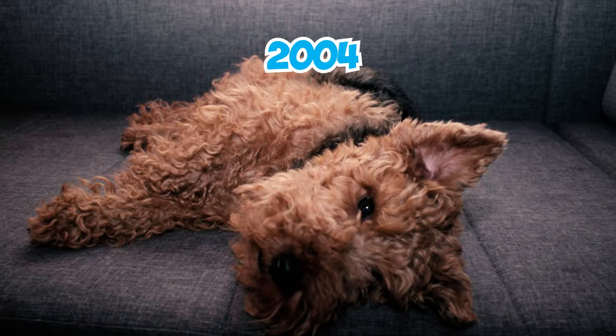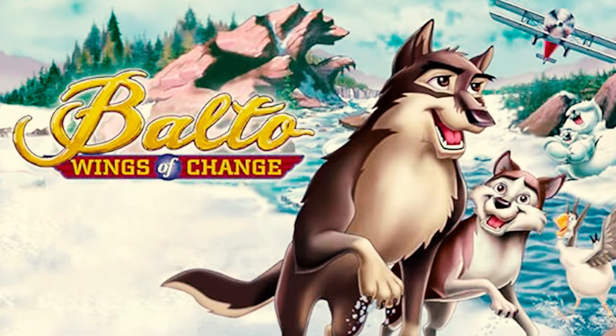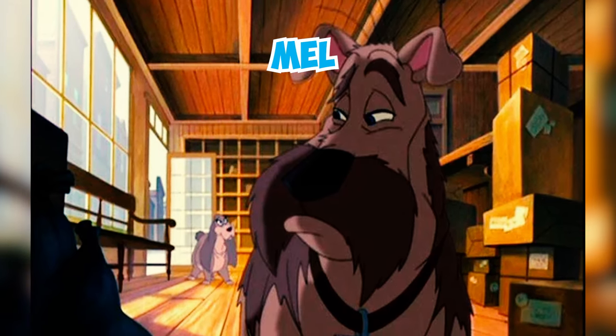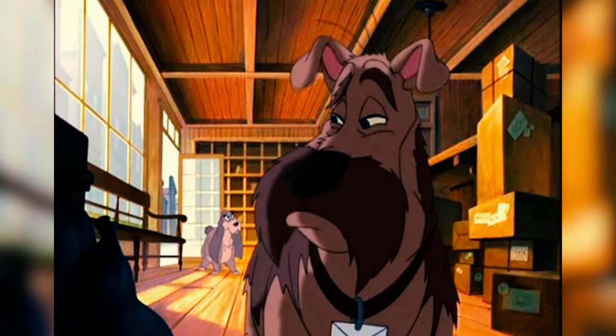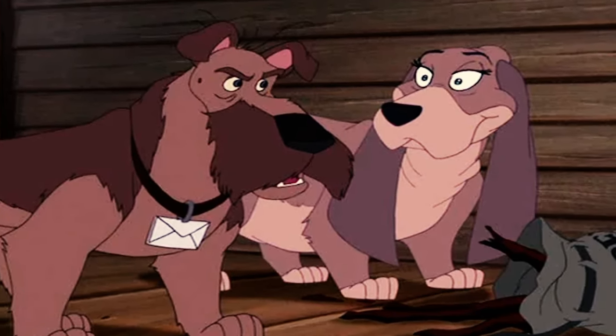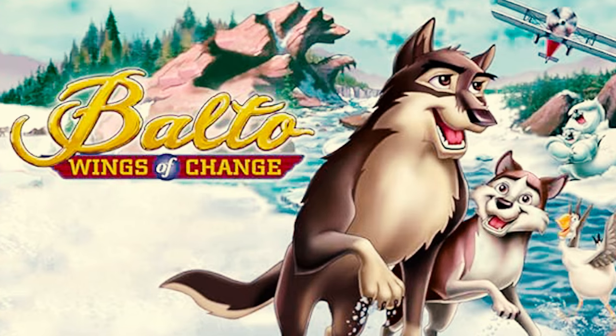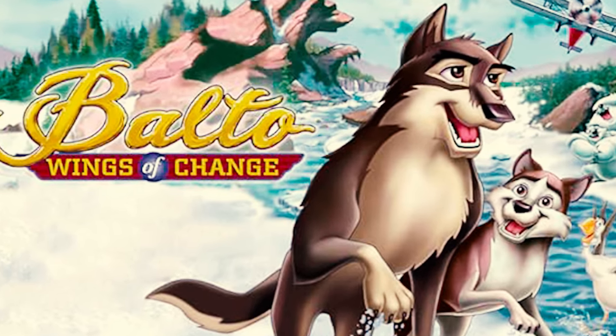In the 2004 animated movie Balto 3: Wings of Change, there's a lively Welsh Terrier named Mel who resides at the post office. Mel gets worried when the male dogs are late, and whenever there's tension or anxiety, he tends to overreact and express concerns about potential problems. Did you know that it was David Paymer, an Oscar-nominated actor, who voiced the erratic Welsh Terrier character named Mel in Balto 3: Wings of Change? Well, now you know!